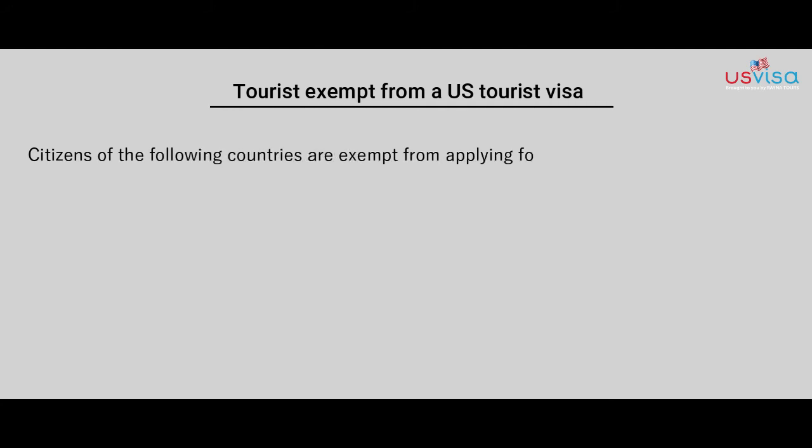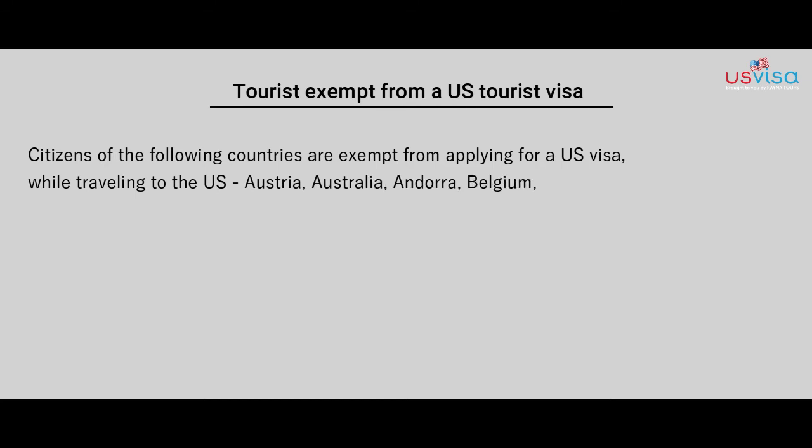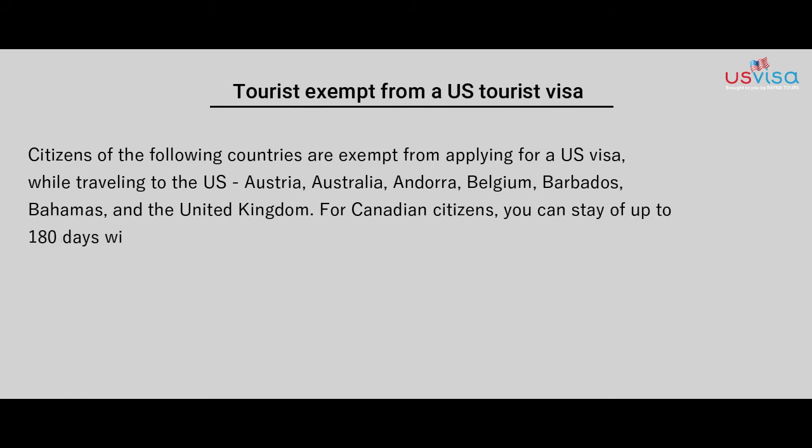Citizens of the following countries are exempt from applying for a US visa while traveling to the US: Australia, Andorra, Belgium, Barbados, Bahamas, and the United Kingdom. For Canadian citizens, you can stay up to 180 days without a visa.